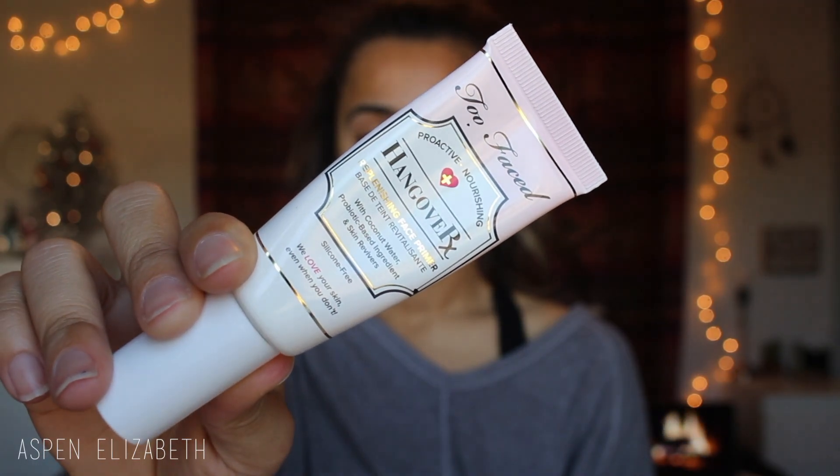I also want to address that I woke up this morning and I feel like trash, so that is why I sound like this. I'm first going to go in with my favorite primer — it is my Too Faced Hangover Primer. This primer is super good for dry seasons or climates because it helps hydrate your skin. It smells like coconut, so even during the winter time you can pretend like you're in Hawaii.